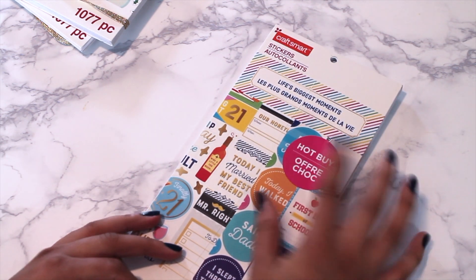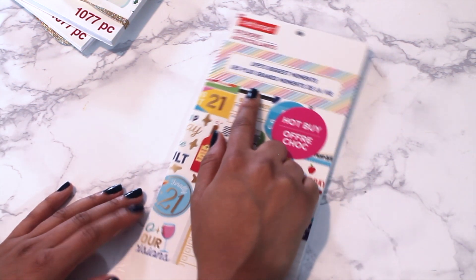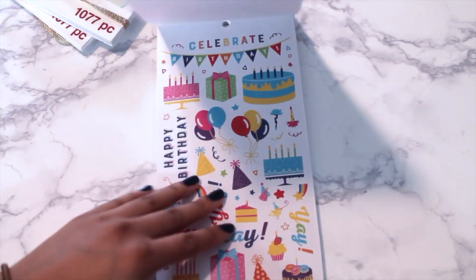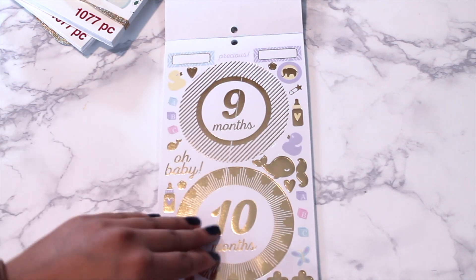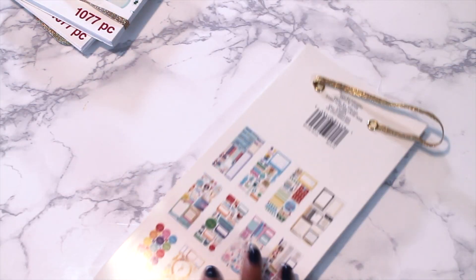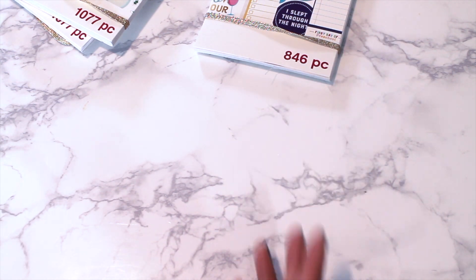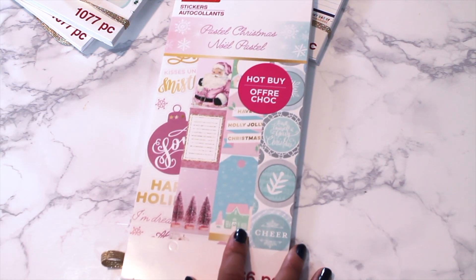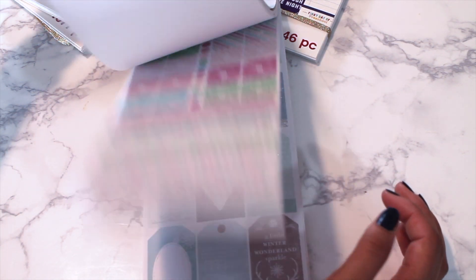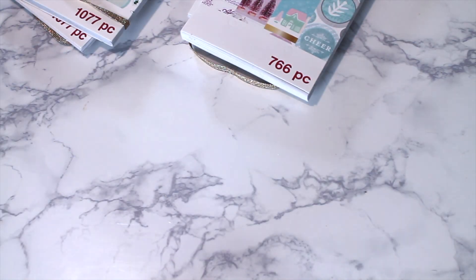I also got this one in store — it's the same brand, same concept. It's the Life's Biggest Moments sticker book — so if you start from the front it has things like your birthday, your marriage, buying your first house, stuff for your baby, milestones you'd go through in life or for your family. It's cute. I kind of wish I had found another one of these but I think they're out of stock on the website now. I only found one Christmas one in store — Michaels' website is honestly terrible, I'm not going to lie. But the Christmas one I am so in love with. I think I'm going to get a lot of use out of it when I start decorating for Christmas.